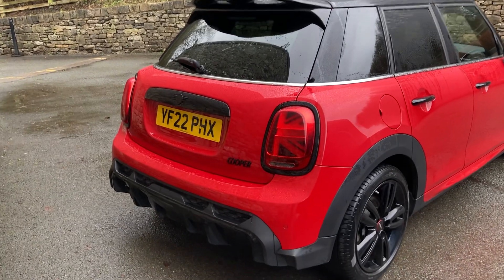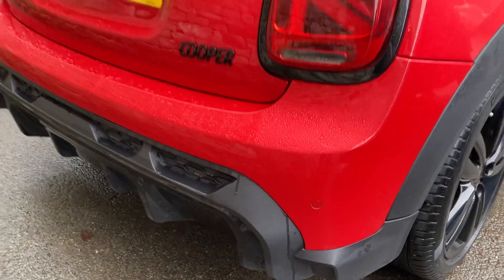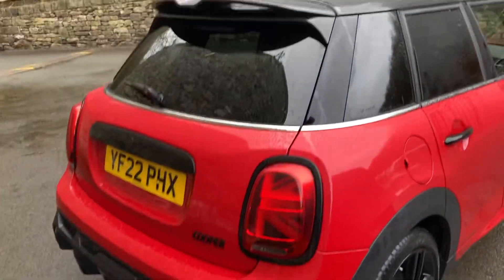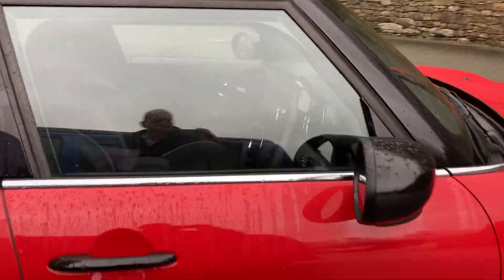Spec wise we've got satellite navigation, comfort pack, cruise control, and parking sensors on the rear. You can see we've got the darkened rear glass, the black roof as well as the black mirrors.